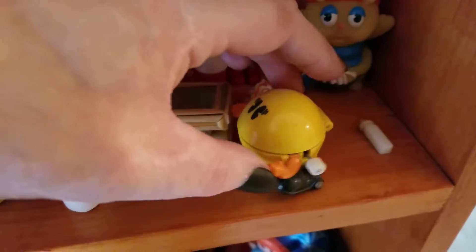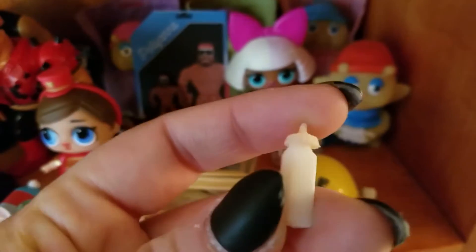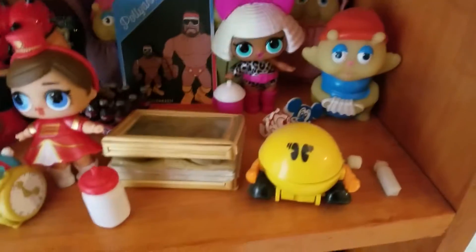This is a wind-up Pac-Man, which is awesome. And then this is something I had when I was little — I don't know if this came with something — little baby dolls. But I like it. Very small.